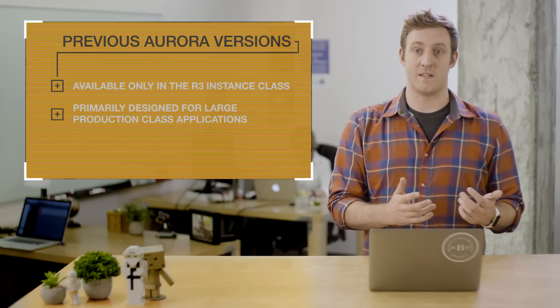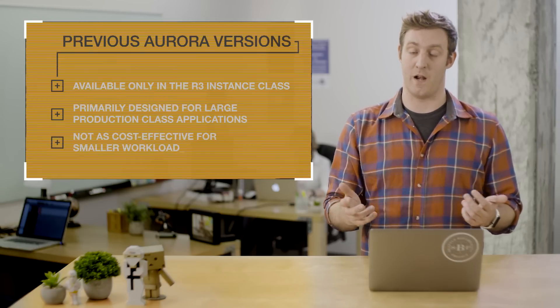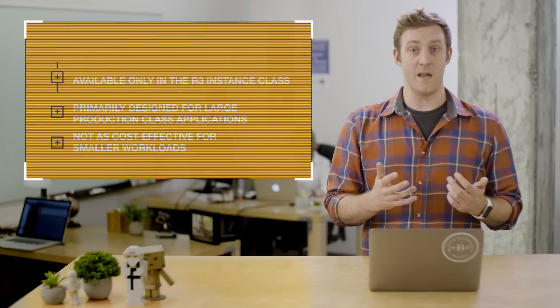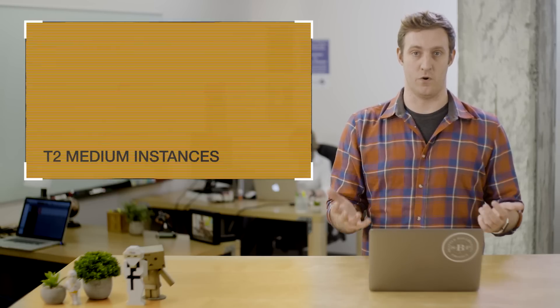R3 instances are great for production workloads but they're not as cost-effective for smaller workloads such as development and test. So today we're announcing the availability of T2 medium instances for Amazon Aurora.